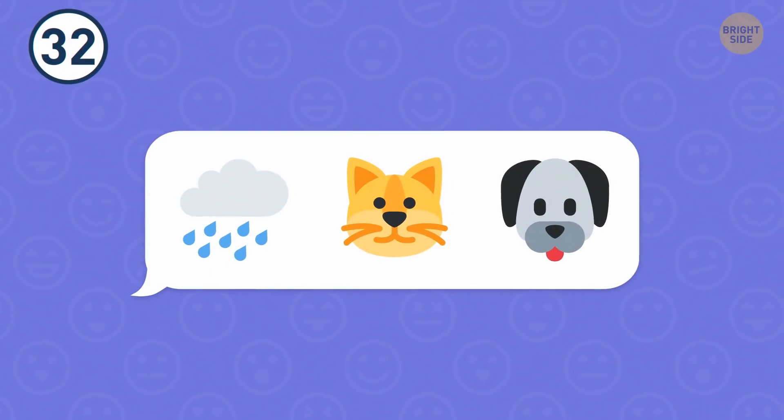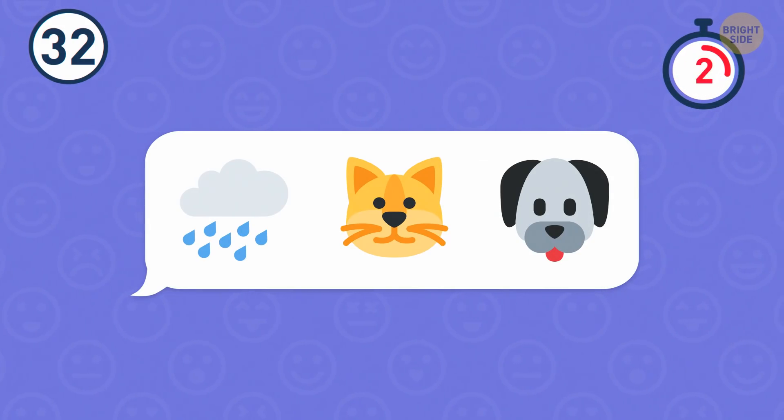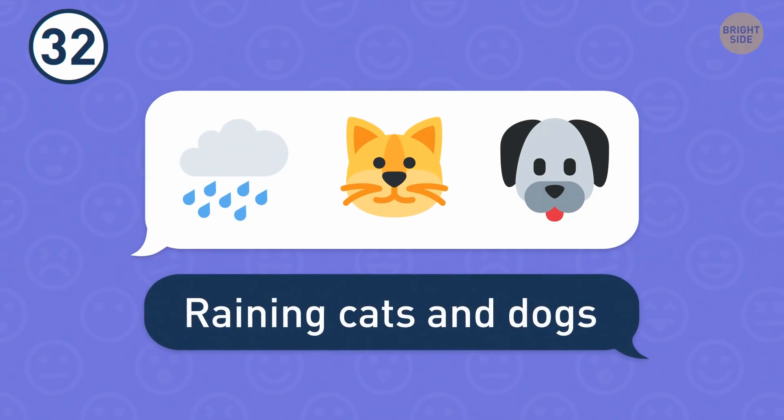Number 32. This one is a famous expression. Don't forget your umbrella — it's raining cats and dogs.